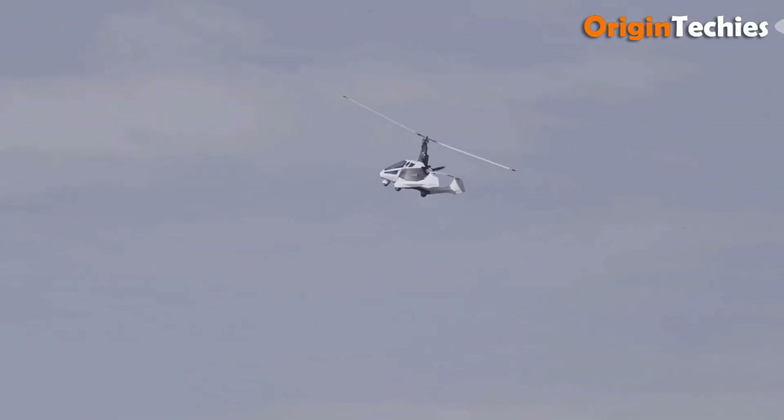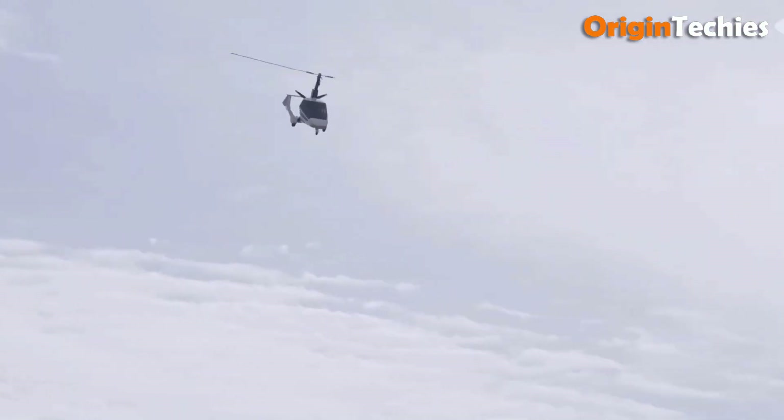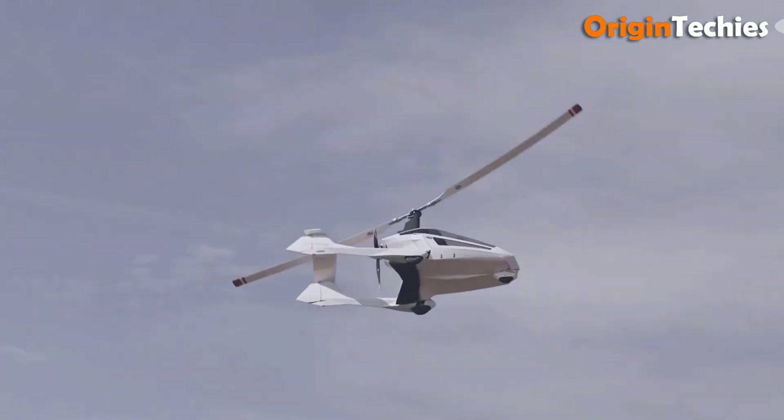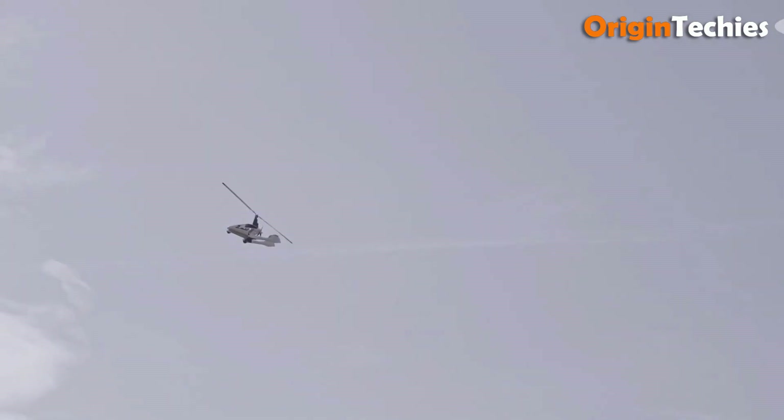The gyroplane's impressive takeoff and landing capabilities — just 200 and 150 meters respectively — make it user-friendly and accessible. Combining efficiency, power, and ease of use, the Nisus Gyroplane presents an exciting option for those seeking to experience the thrill of flight without compromising on performance or convenience.